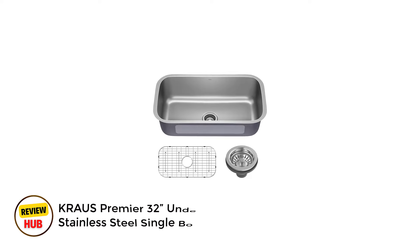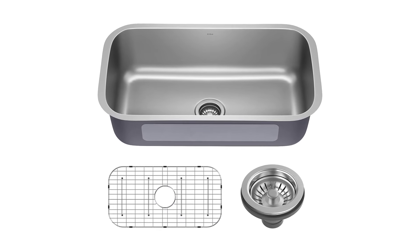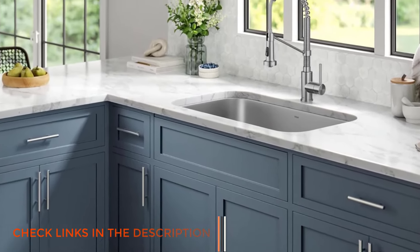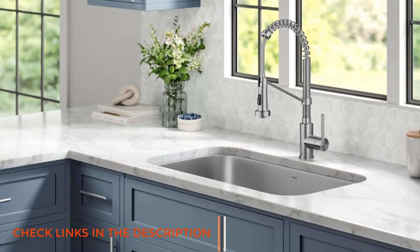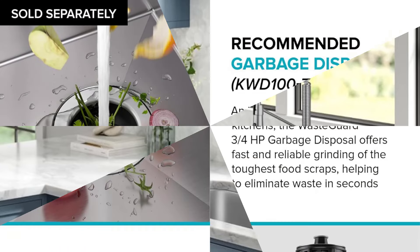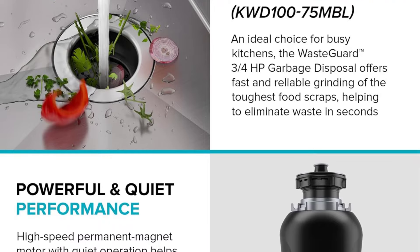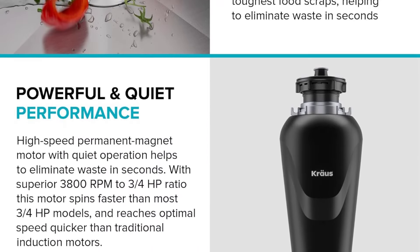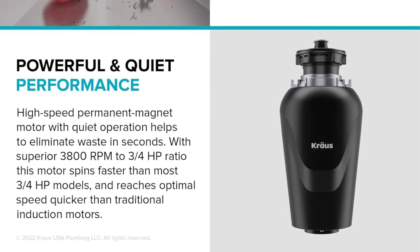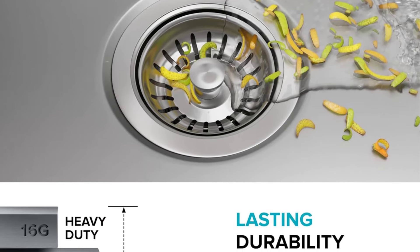Number 1: Krause Premier 32-Inch Undermount 18-Gauge Stainless Steel Single Bowl Kitchen Sink. The Krause Premier 32-Inch Undermount Sink combines generous capacity with professional-grade construction, making it an excellent choice for busy kitchens. Crafted from T304 18-Gauge Stainless Steel, this robust single-bowl sink offers exceptional durability and resistance to dents, ensuring long-lasting performance under daily use. The spacious dimensions — 32-3/8" L by 18.5" W by 9" D — provide ample room for handling large cookware, with the deep bowl easily accommodating stockpots and baking sheets laid flat.